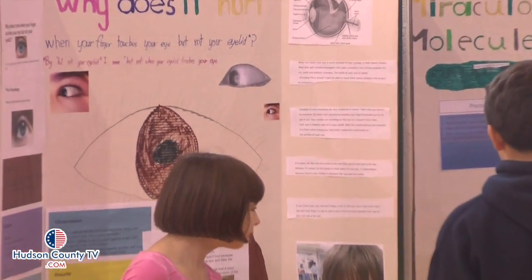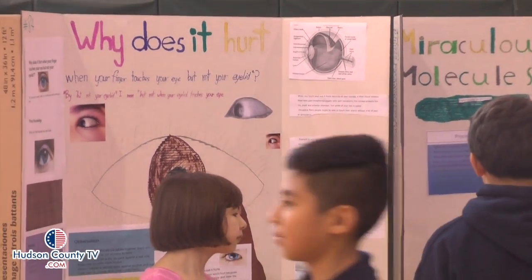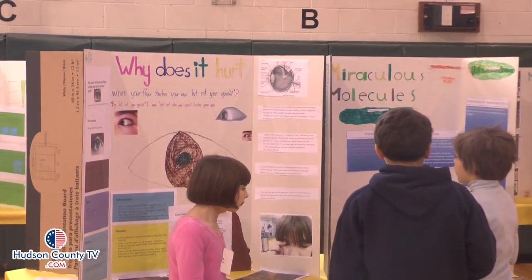Today we have a collaborative science fair, and that consists of the students of Explore 2000 Middle School working with students from Waterfront Montessori from downtown Jersey City.